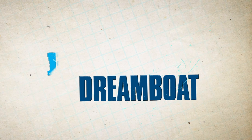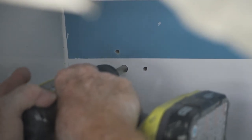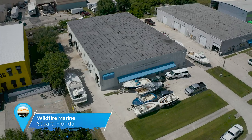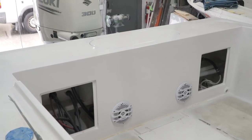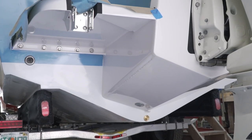Welcome back to Florida Sportsman Project Dreamboat. Join the team at Wildfire Marine as they install brand-new trim tabs and rub rail on the 25-foot Mako project. We're on Brian's 25 Mako — things are coming along good. Everything's painted, the bracket's on, most of the interior work is done. One of the things Brian wanted was trim tabs. Kind of surprising to see a boat this old without them by now.